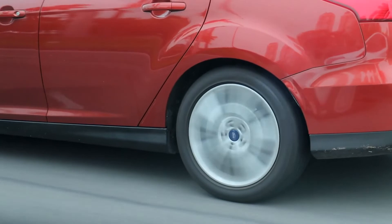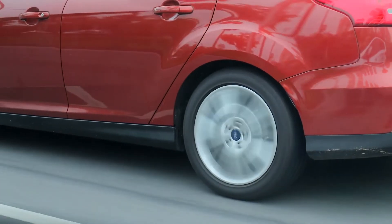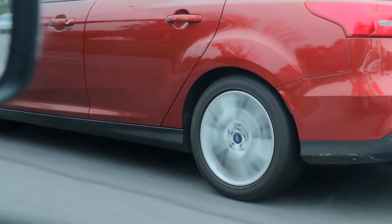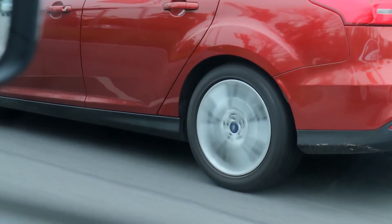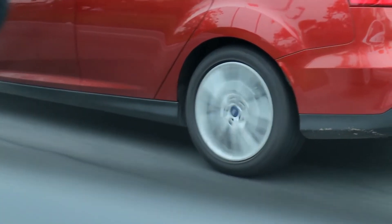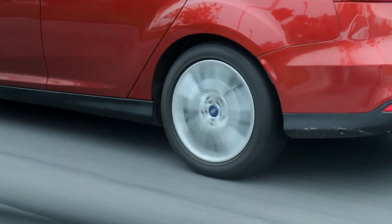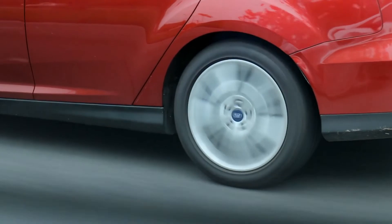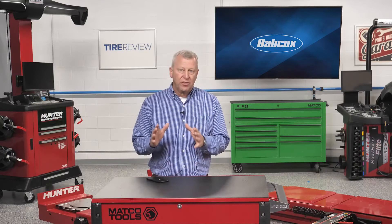On the other hand, sales of tires — already a large category in the aftermarket — will accelerate thanks to the greater weight of the EV and the specific tire profile and material requirements for EVs. Be sure you work with your suppliers who make the best tires for EVs.